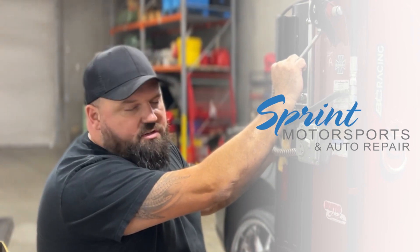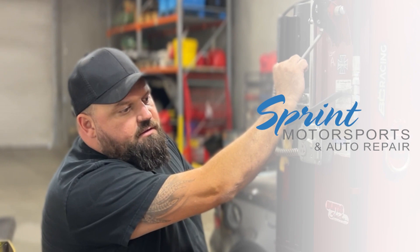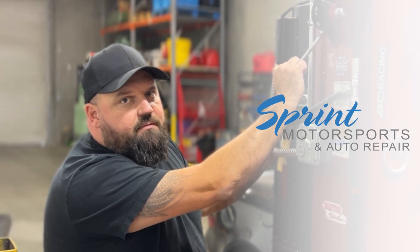If you need service in the Central Valley — Tracy, Stockton, Manteca, Brentwood — hit us up at our shop.